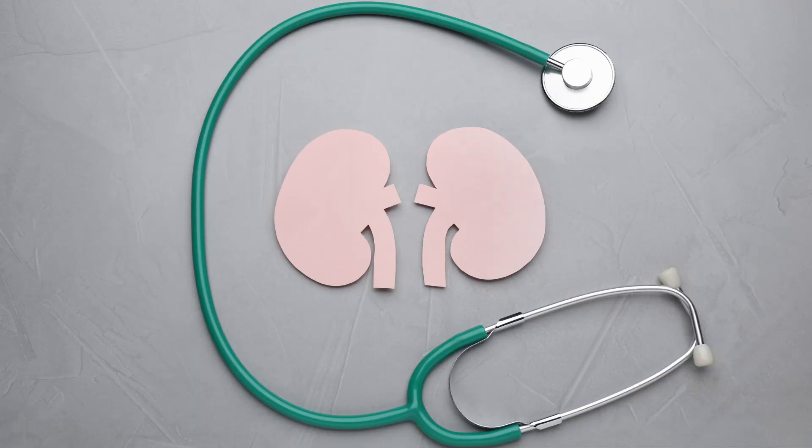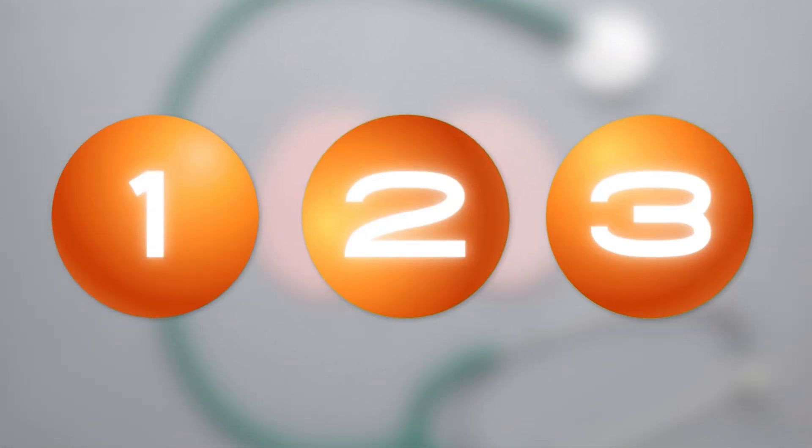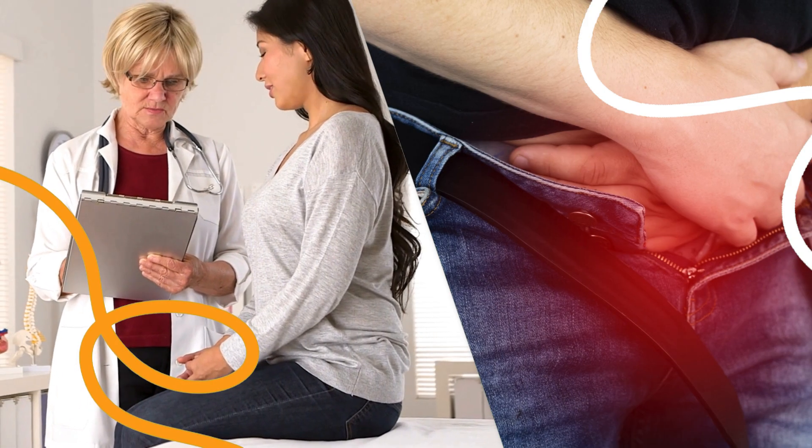Let's discuss protein in urine and how you can heal your kidneys fast with three essential vitamins. If you've ever been concerned about your kidney health or have been diagnosed with proteinuria, this video is for you. Grab a comfy seat and let's get started.